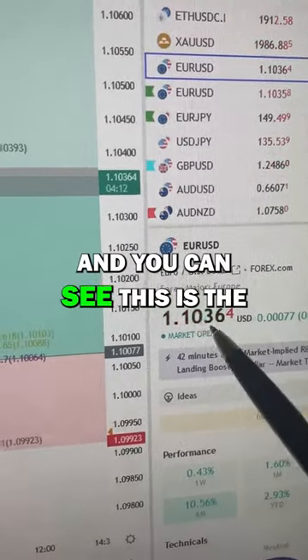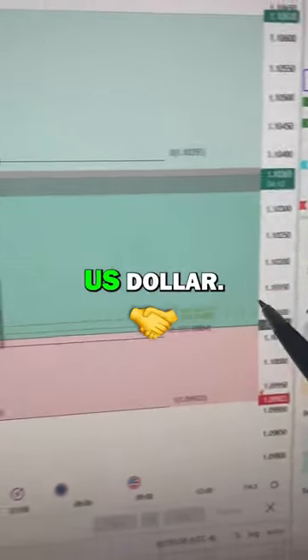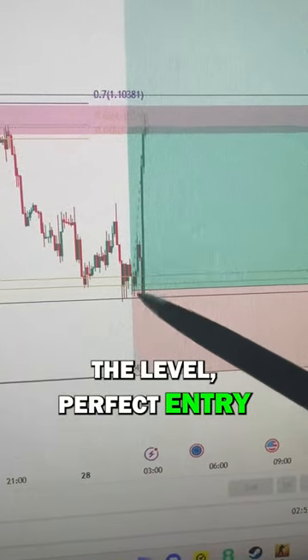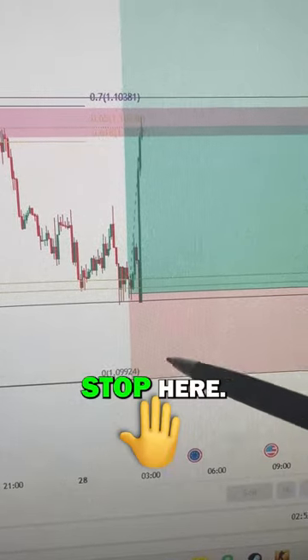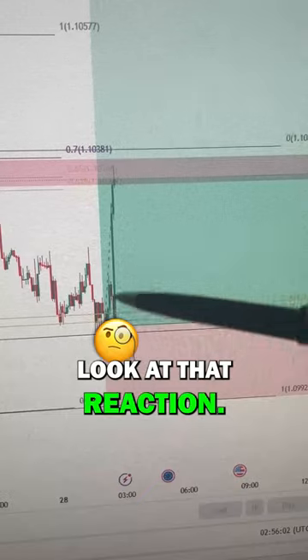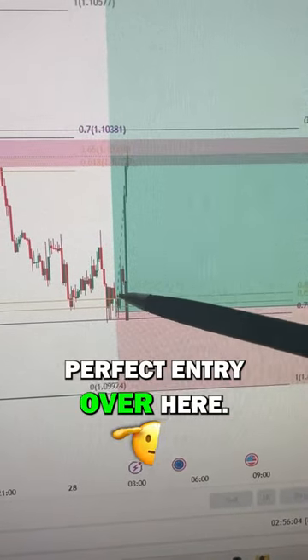You can see this is the same setup here on euro/US dollar. You can see how perfect that came into the level — perfect entry for this trade. Bit of a wide stop here, but you can see over here that could be the target. Look at that reaction — perfect entry over here.